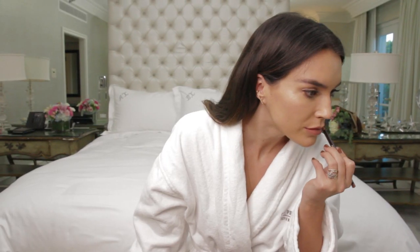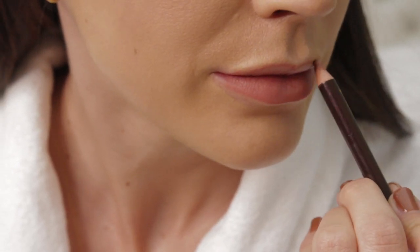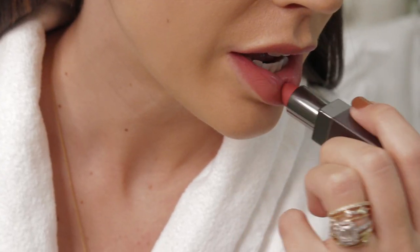I love the Laura Mercier Lip Pencil in Hazelnut Tea — it's very natural but also gives my lips great definition. To finish my look, I love the Laura Mercier lipstick in the color Embrace.